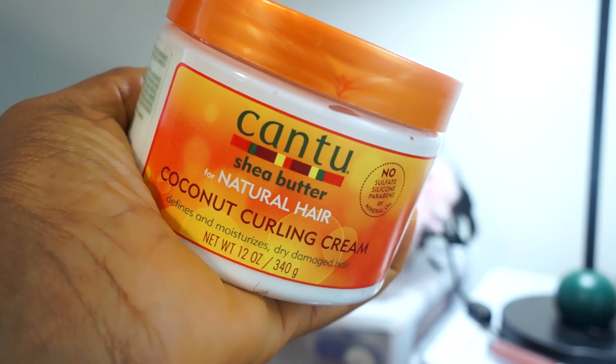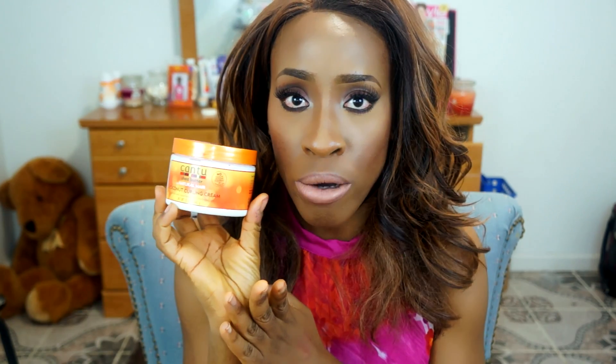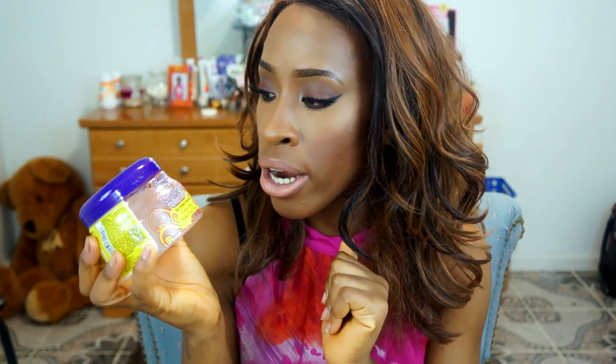The next thing I got for my hair is the Cantu Shea Butter Coconut Curling Cream. I've been wanting to get my hair curly — my hair is coarse, so I'm trying to get that curly wavy pattern by putting a lot of moisture in it. I saw the one by Shea Moisture and it was ridiculously expensive, about $13, so I decided to try this one first before spending the money on that.